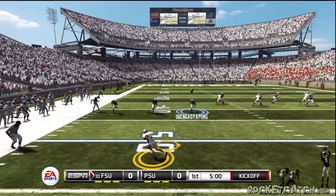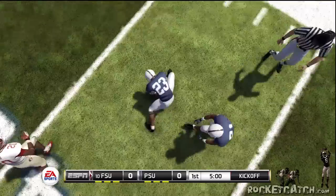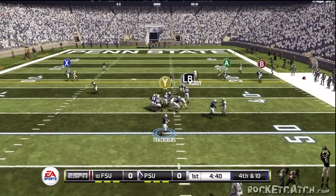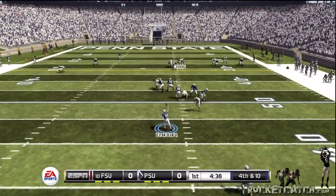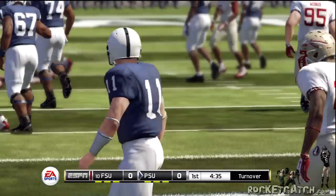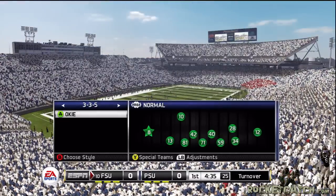Line drive kick, not much distance there. And the kicking team's recovered. Looks to pass and it's knocked down. Big stop by the defense.